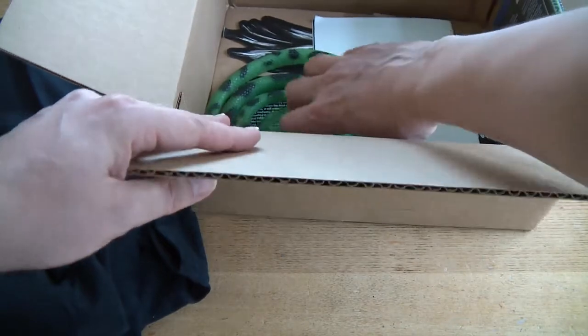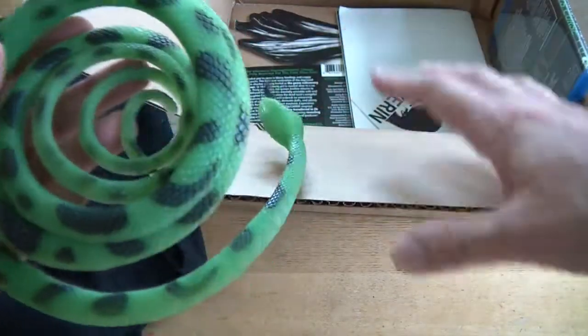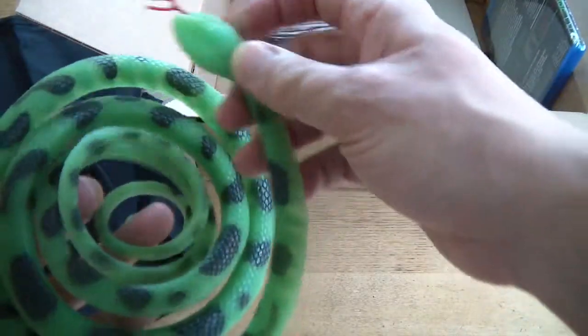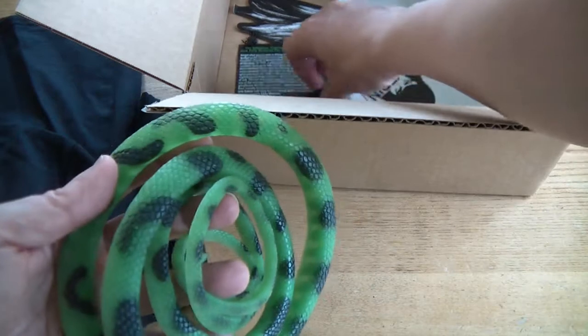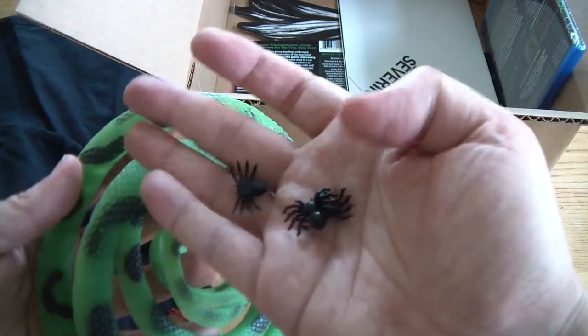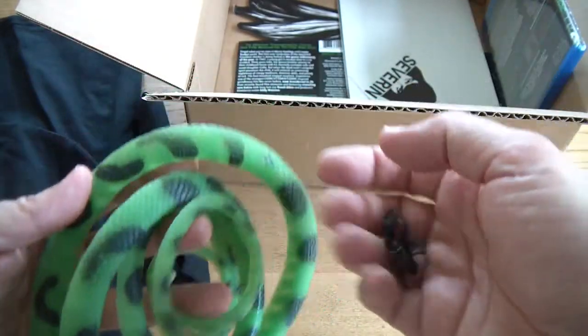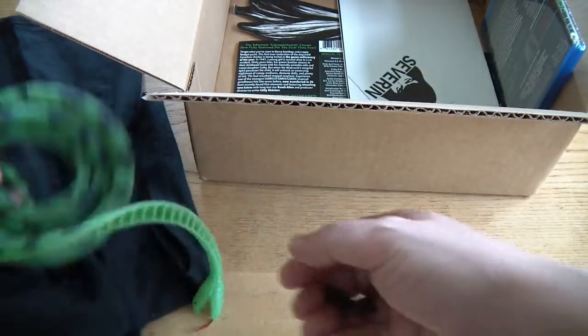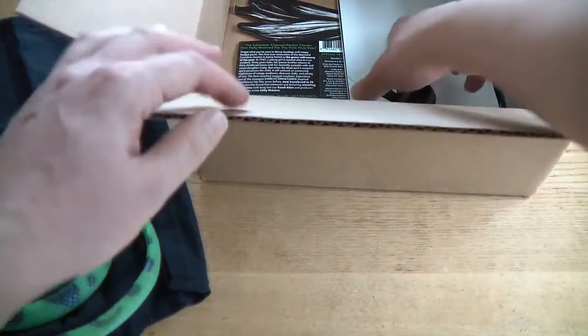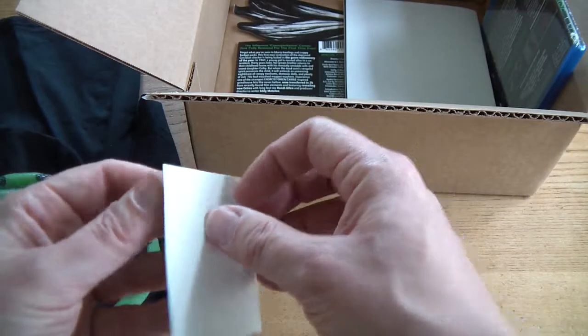Put that to one side. You can recreate your favourite scene of when Cathy makes the snake and spiders go over Paul's hands, face and feet. So recreate your favourite scene there. What else we got? A Severin sticker — looks like a window sticker there.